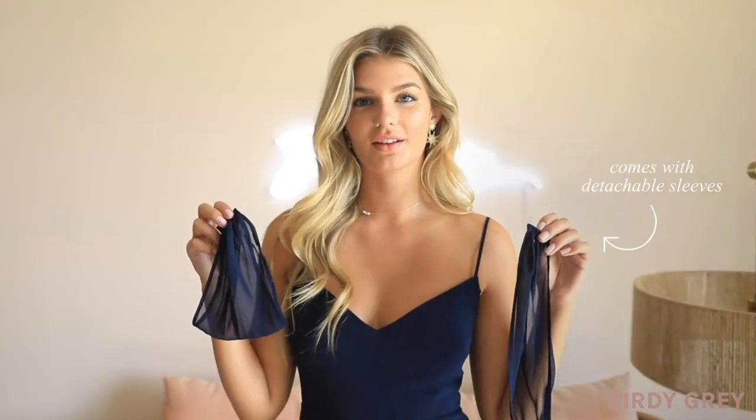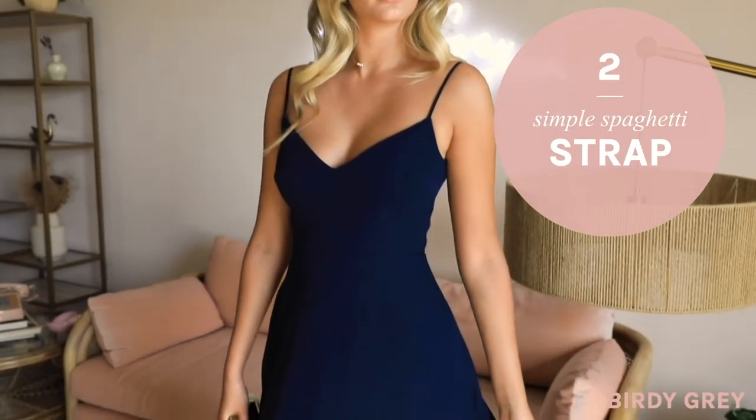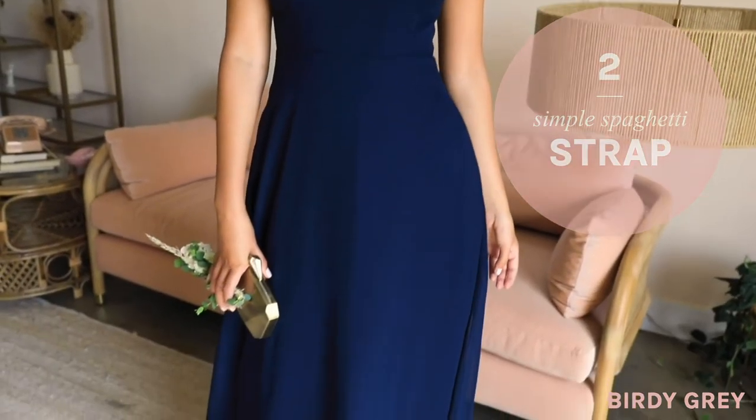But check it out — the sleeves are actually detachable so you can button them on and off. Without sleeves, the dress transforms into a look that's totally modern and minimal. It almost looks like a simple cami dress that you can definitely wear again long after the wedding.